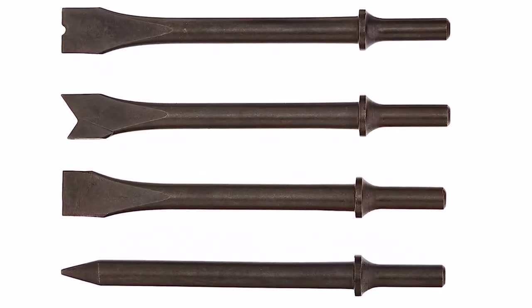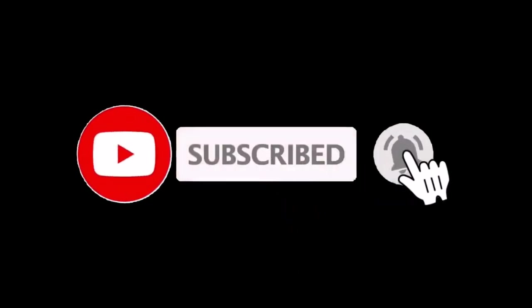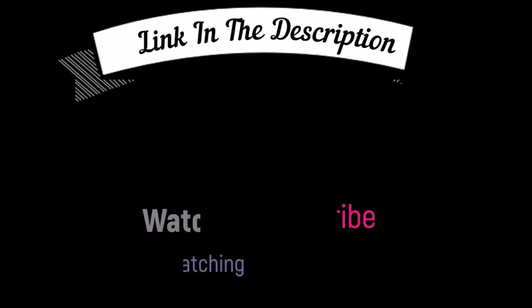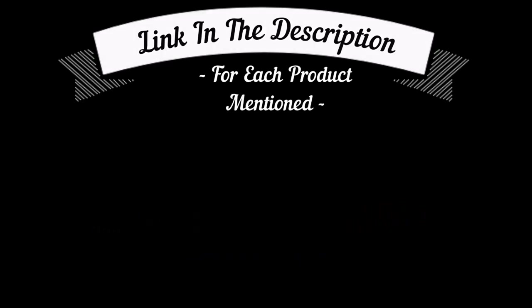What we don't like about it: shorter lifespan compared to others on this list. That's all from my end. I make helpful videos daily, so do subscribe to my channel and hit the bell notification. For more information or product pricing, please check the description box. For any problems, comment below so I can help you further.